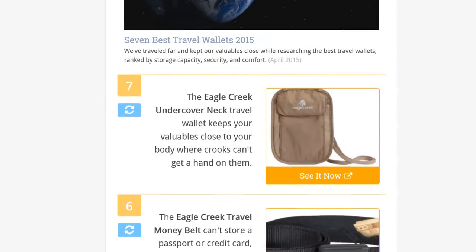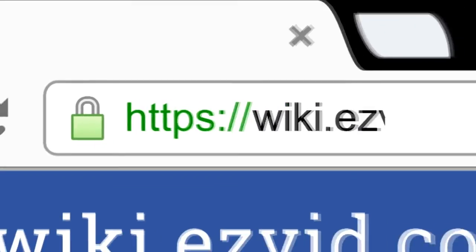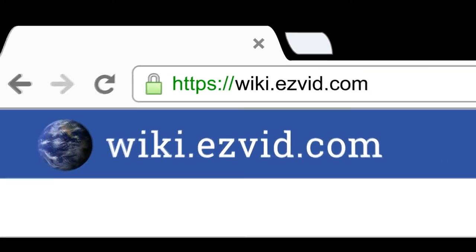To see all this stuff, go to wiki.easyvid.com and search for Travel Wallets, or click beneath this video.